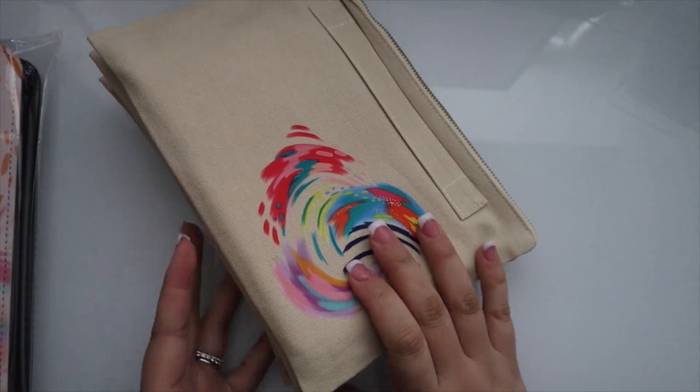What I love is that it's a subtle design — it's not all over. This part is neutral, so you have that nice balance.